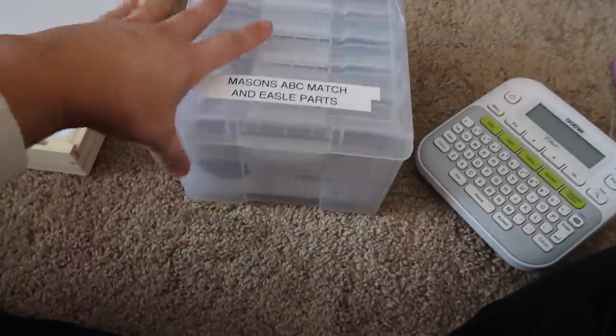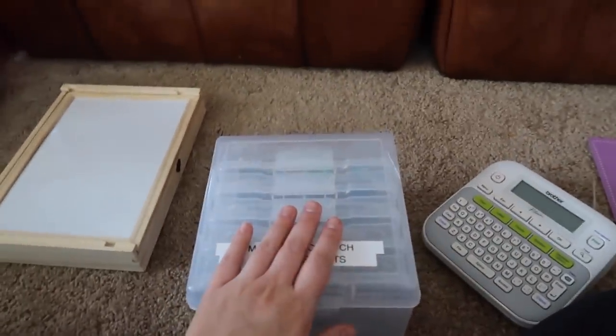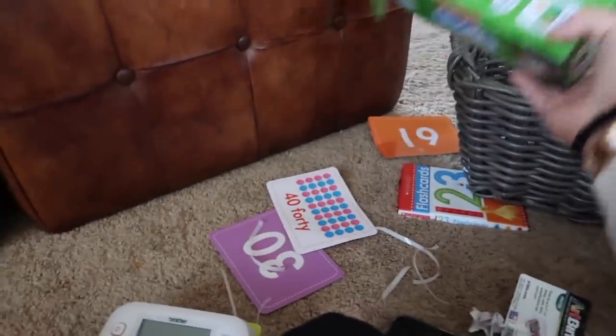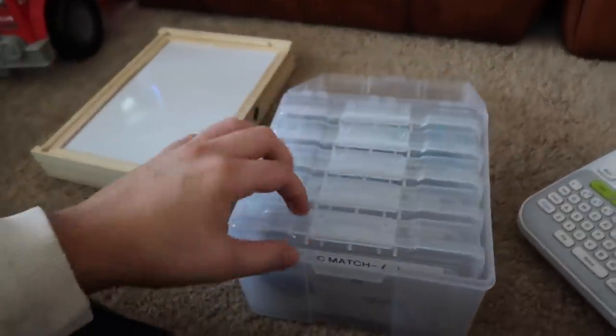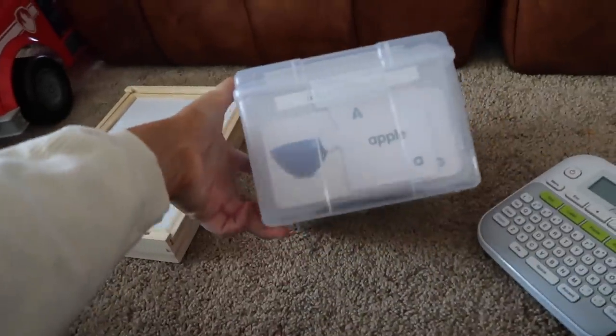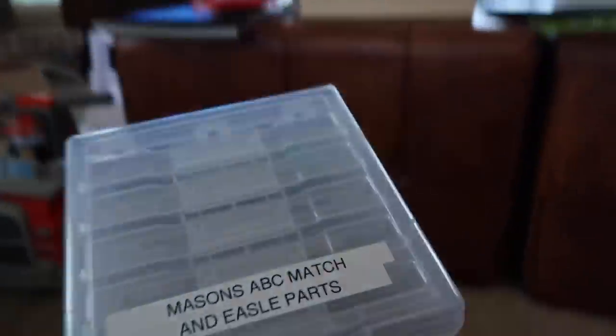All right, this one is complete - got rid of at least one big box. Now you just open it up, got the ABCs, have it all organized. I love that this one is a smaller size than the other photo one I have. This is great.